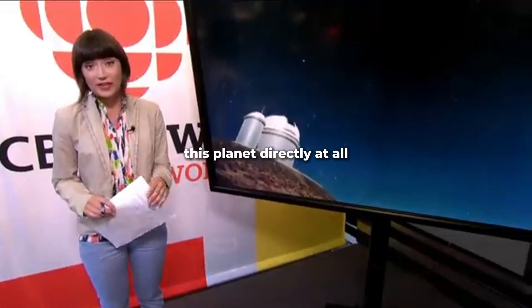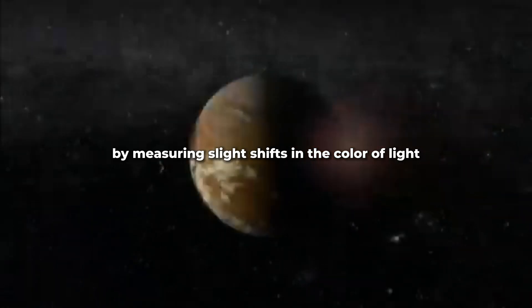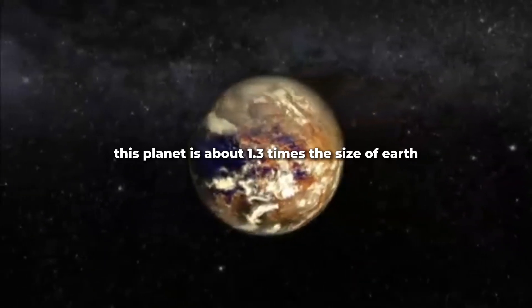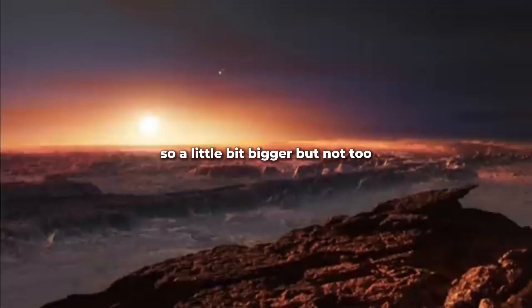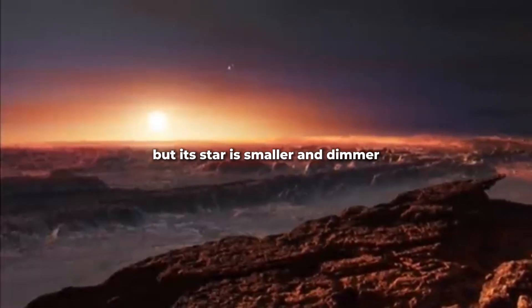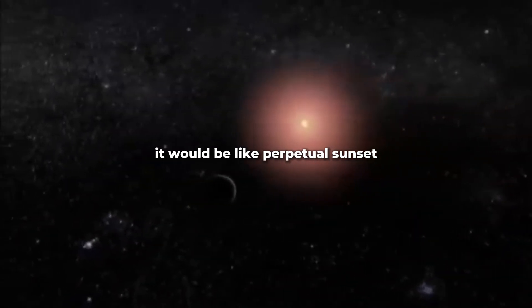They haven't photographed this planet directly at all. They confirmed it's there by measuring slight shifts in the color of light coming from its star. But they have come up with some ideas of what it might look like. This planet is about 1.3 times the size of Earth — a little bit bigger, but not too much. It's a lot closer to its star than we are to the Sun, but its star is smaller and dimmer.